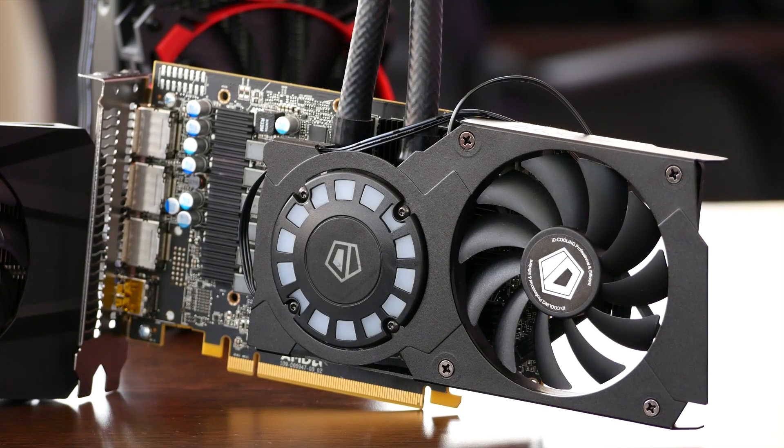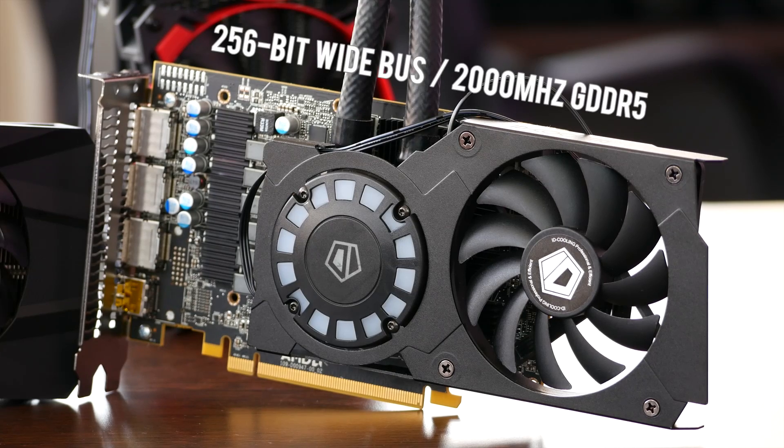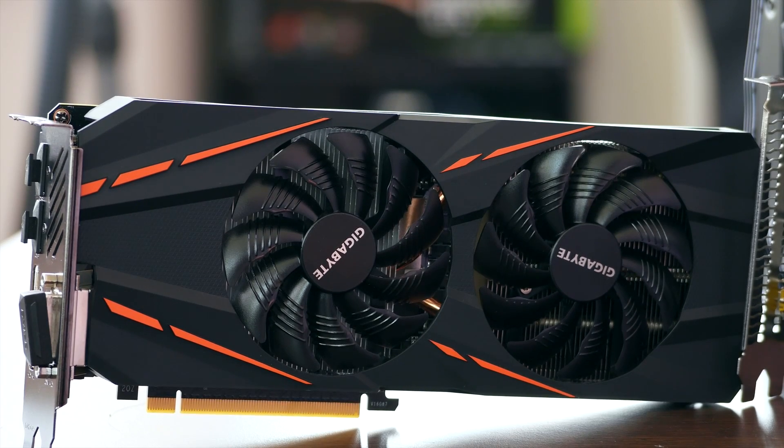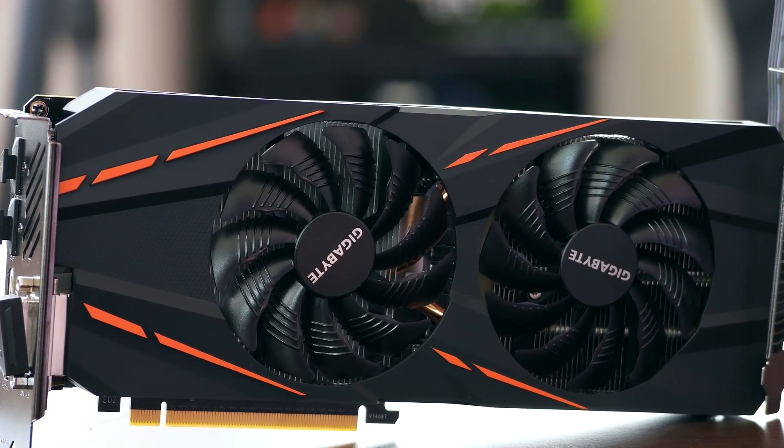Why did I pick these two cards? Well, the RX 480, when overclocked, starts flexing its muscles and the 256-bit wide memory bus and 2 GHz clock GDDR5 memory seems to not cut it. The second choice was the GTX 1060, as it is this card's match and is even more theoretically lacking in memory bandwidth, sporting a 192-bit wide memory bus backed up by 2 GHz GDDR5, like the RX 480.